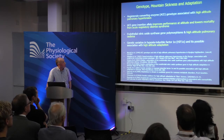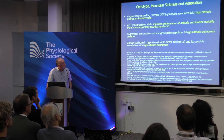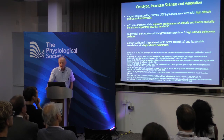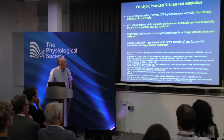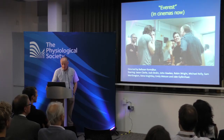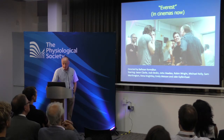There has been good work on genotype, mountain sickness, and adaptation. The ACE genotype is associated with high-altitude pulmonary hypertension, improves performance at altitude, and lowers mortality from acute respiratory distress syndrome. Endothelial nitric oxide synthase polymorphisms are associated with high-altitude pulmonary oedema. HIF-1-alpha is possibly associated with high-altitude adaptation. It's an area pulling in skills from across the physiological and biomolecular spectrum — and it's nice because it also gives film stars a chance to meet a physiologist. We had great fun trying to suffocate Jake Gyllenhaal and Josh Brolin for the Everest film.